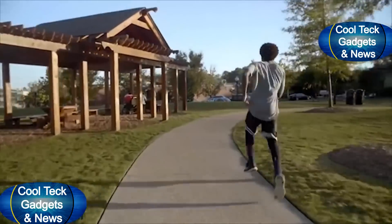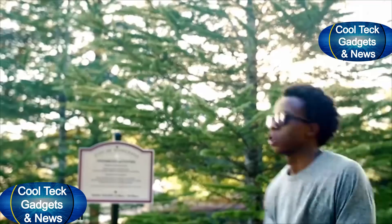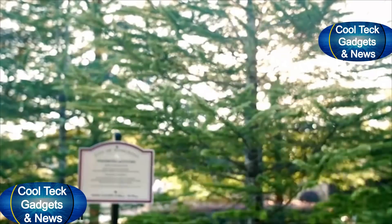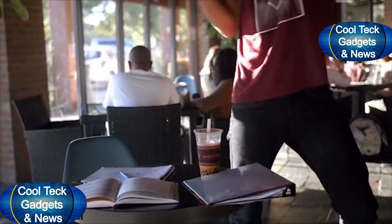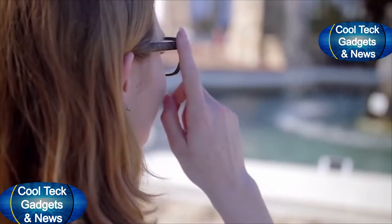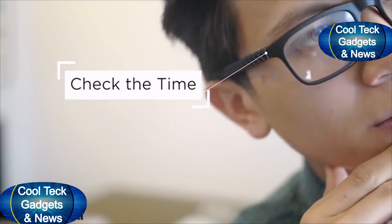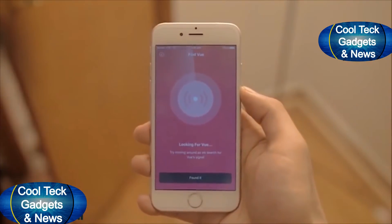VIEW is designed for work and play. It has a water-resistant housing and built-in activity tracking. You can set friendly reminders — for example, alerting you when you've been sitting for a while. And it's simple to customize the long press and the double tap.